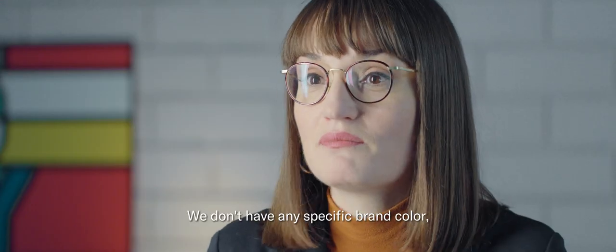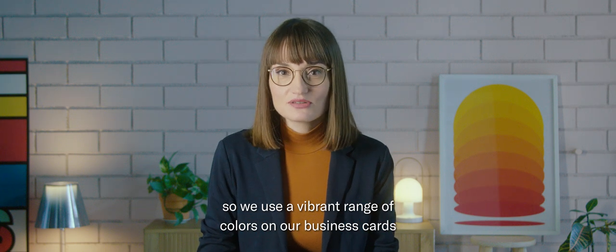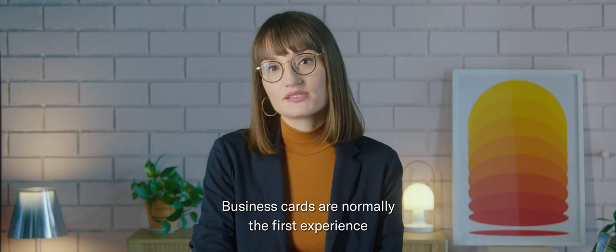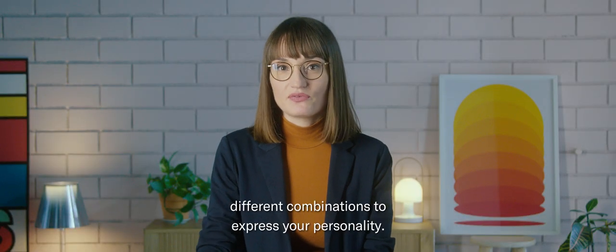The brand identity is positive, fun, and fresh. We don't have a specific brand color, so we use a vibrant range of colors on our business cards to express this attitude. Business cards are normally the first experience people have of your brand, so choosing the right color is key. But don't be afraid to experiment with different combinations to express your personality.